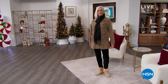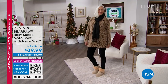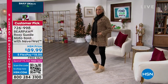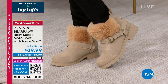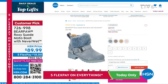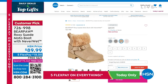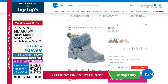It is time for daily deals and top gifts here at HSN. Jan is wearing the Bear Paw Roxy suede moto boot with NeverWet technology, which means you've got a suede boot you don't have to worry about getting wet. They're customer picks, so you can read the reviews. They come in amazing colors with flex pay and free shipping.